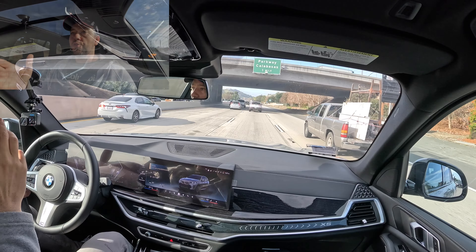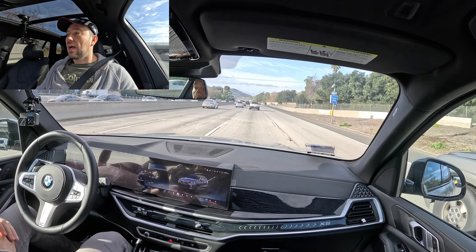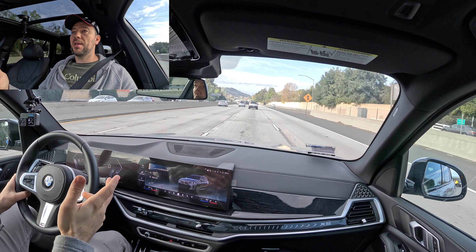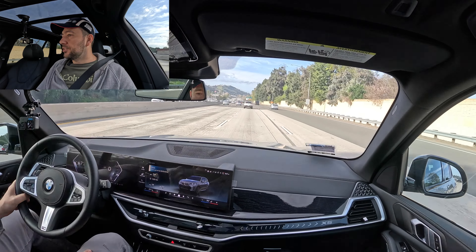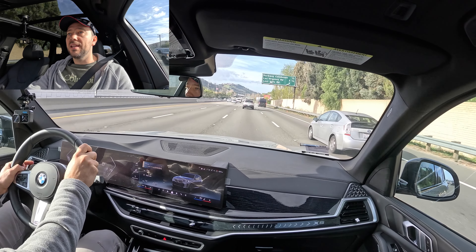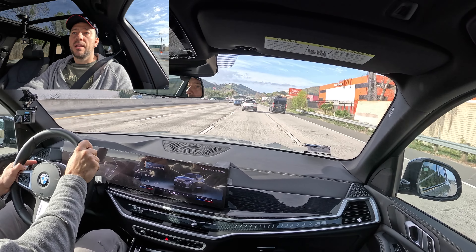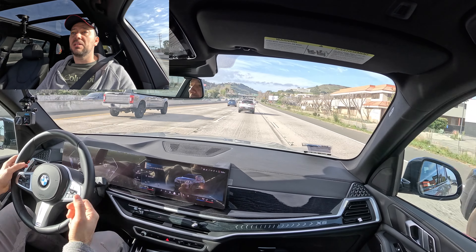While driving, I wanted to quickly talk about my observations on this X5 — what I like and what I may not like as much. The thing I really like most is that it is really comfortable. My X3 M40i has more sport in it, as I talked about in my dynamic drive review. This X5 is mostly comfort with some sport.